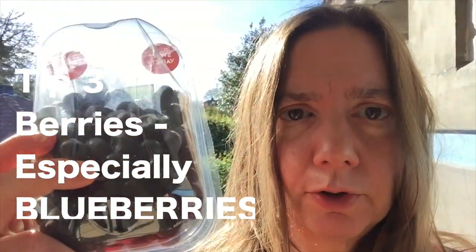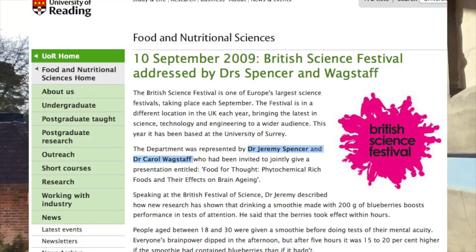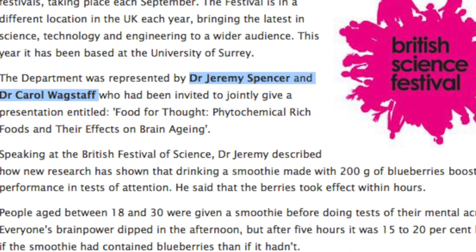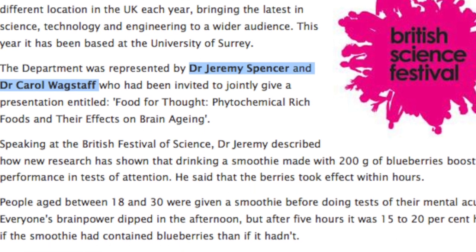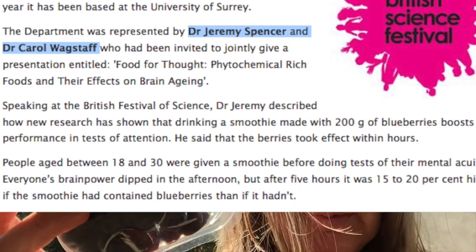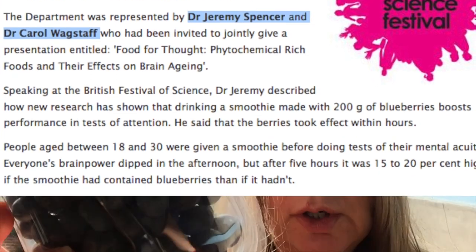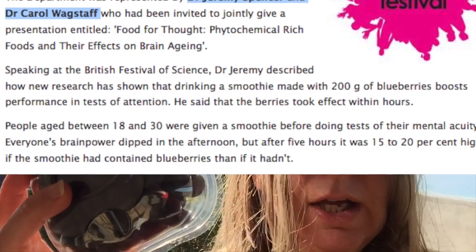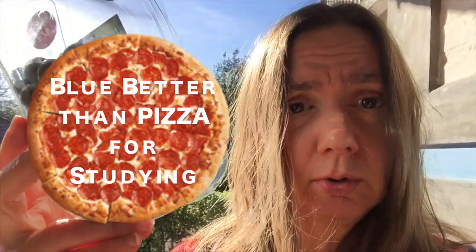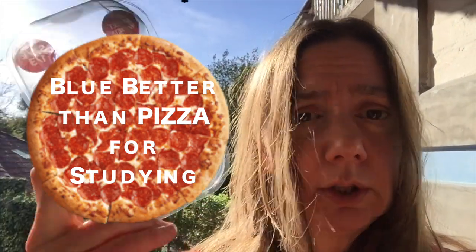Why blueberries? Research shows that the flavonoids in blueberries are fantastic when you take them in the morning to get you through an afternoon slump. It also helps with memory. Combine some blueberries five hours before you have an exam and you're going to be doing really well in terms of energy levels from the sugar, and also with the flavonoids that seem to be a factor associated with memory and recall. You can't go wrong cognitive performance-wise with blueberries — these are the ones that were tested, so give it a go.